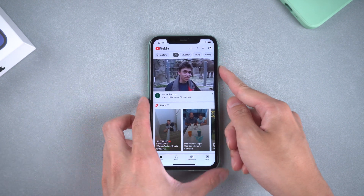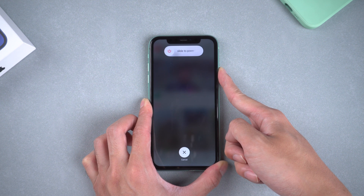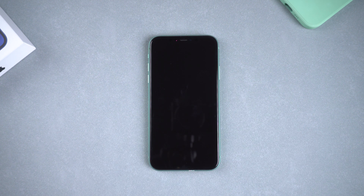Method five: force restart. For iPhone 8 or above, quickly press volume up and down, then hold the power button until the Apple logo appears. If this doesn't work for you, we highly recommend you try the next method.